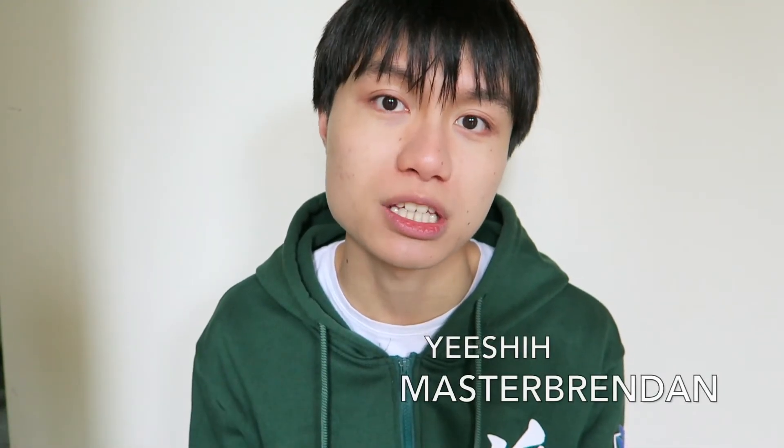Hopefully you enjoyed that video. Don't forget to comment down below and let me know what other videos you want to see me do. Be sure to check out my other channels, Master Brendan and also Yesh. I'll see you guys in my next video — see ya, bye!